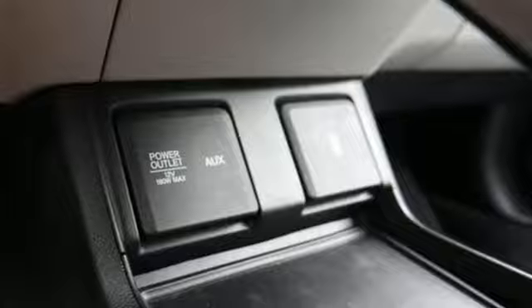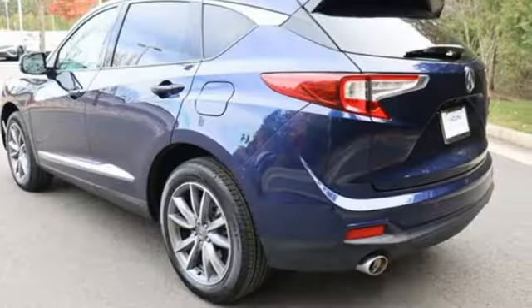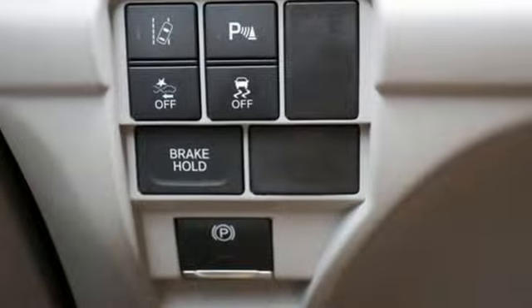Turbo inline four-cylinder engine, four-wheel drive, streaming audio, Wi-Fi hotspot, heated leather sport bucket front seats, auto-dimming rearview mirror.